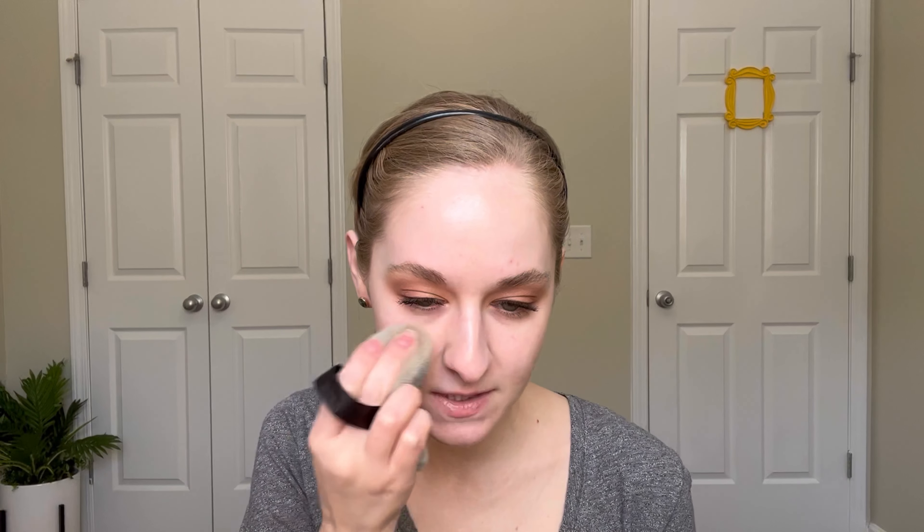There it is — definitely a little bit deep, but that's okay, we're going to make it work. I'm going to use my Blendiful on this side and then a brush and sponge on the other side. It has like a mild scent but it doesn't seem fragrant — it's just maybe a mixture of what the ingredients are.